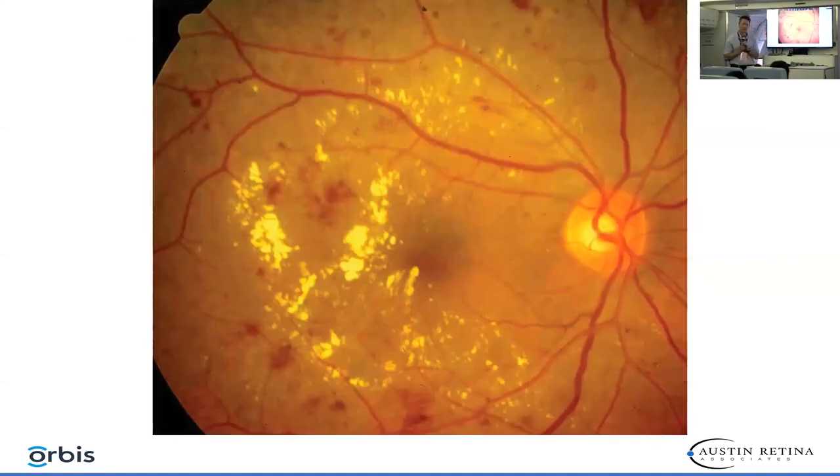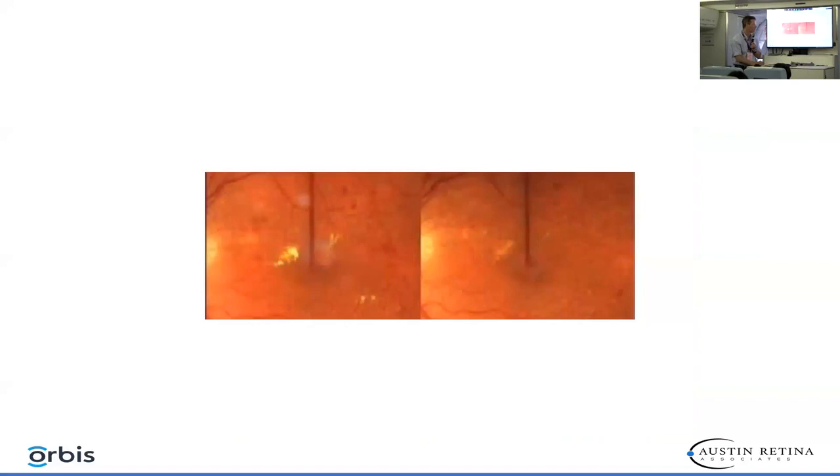Here's an example of a similar patient we saw this morning where there is an extensive amount of lipid — a good indication for the grid type laser we performed today. Here's an example of a patient that was treated: in the left eye you can see the lipid, and after the focal and grid laser, you can see the lipid on the right has dissipated centrally.